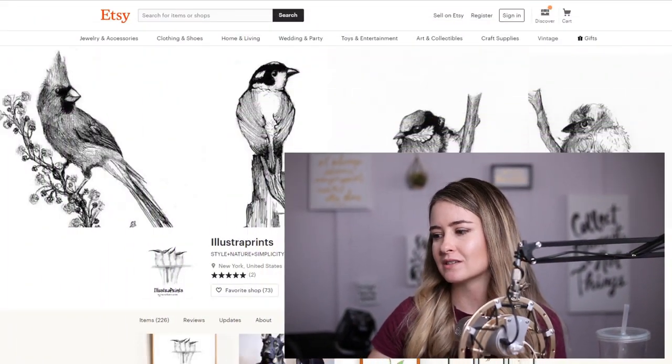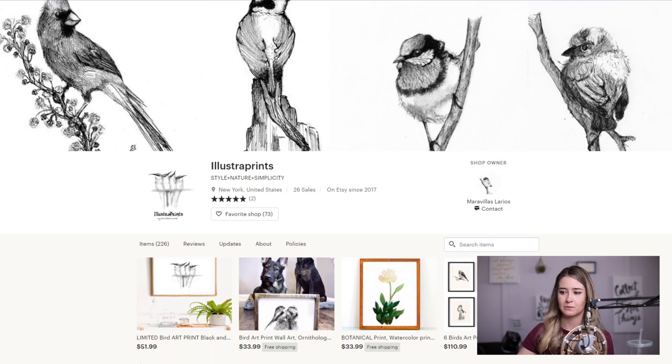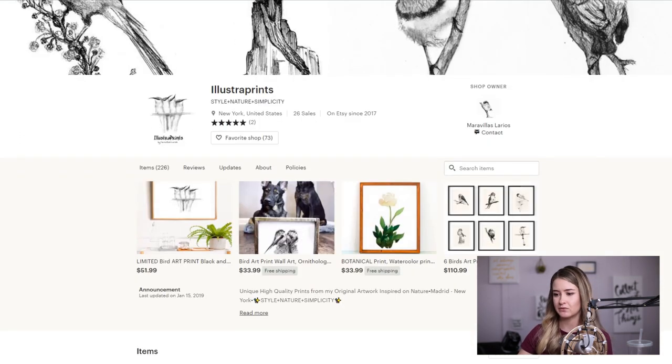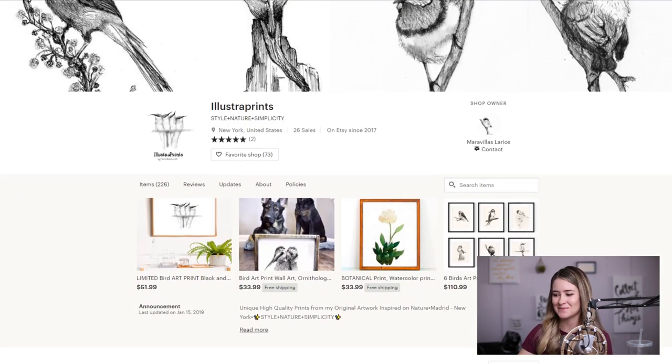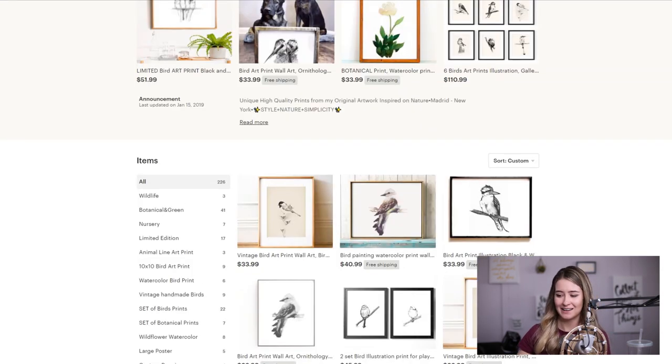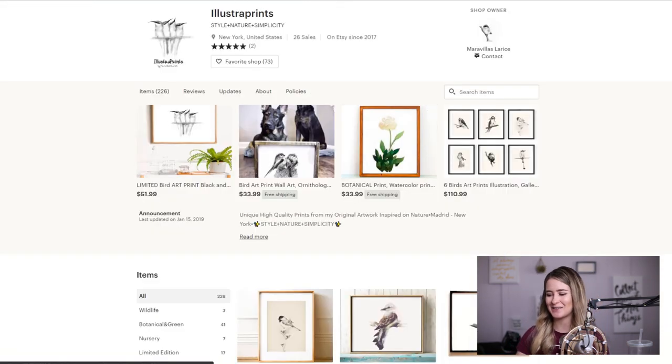Hi everybody, my name is Bailey and I am here with Etsy Critiques with the Million Dollar Etsy Shop. Today I am going to be critiquing something a little bit different — this is a print shop. The birds up here is an excellent design choice for her banner; this is something most people overlook. I love birds — I have chickens and ducks. We'll go ahead and dive in and help her move from 26 sales to hopefully 2,600 sales.